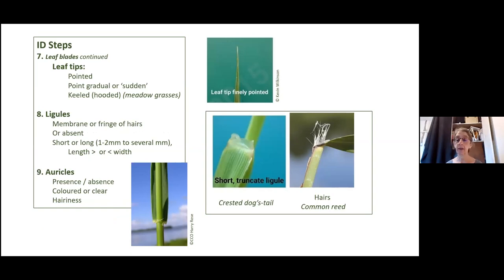Ligules — you'll hear a lot about those. You can see two really obviously different examples: a short truncate ligule, which is almost cut off at the top, or one that's all hairs. The length and width matter too. And the auricles — whether or not they're there clasping around. Sometimes they can be very small and difficult to see.